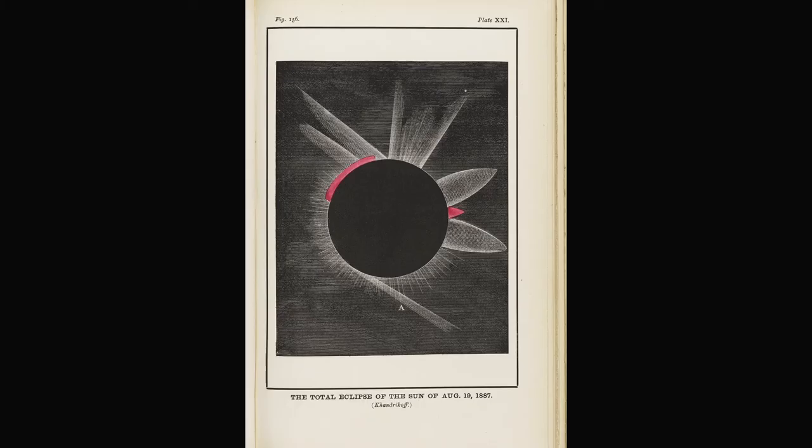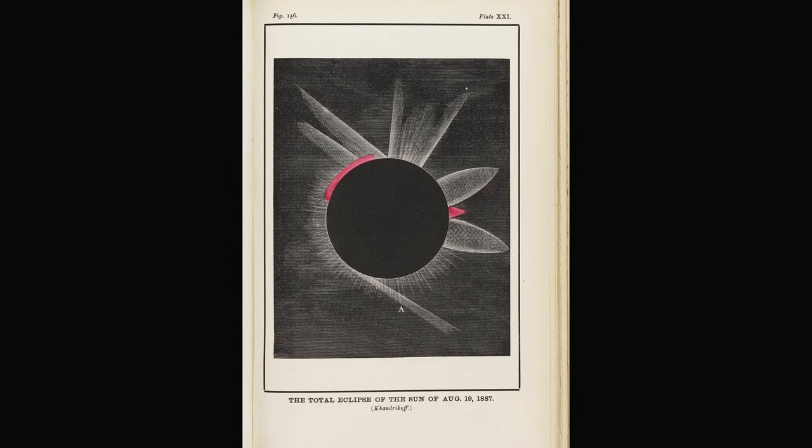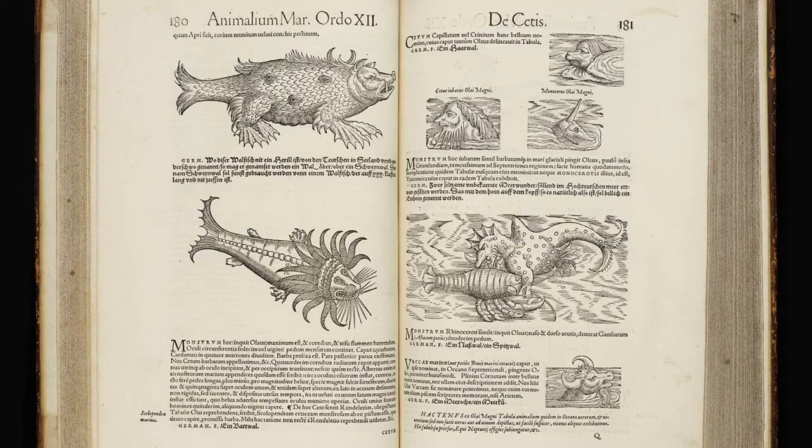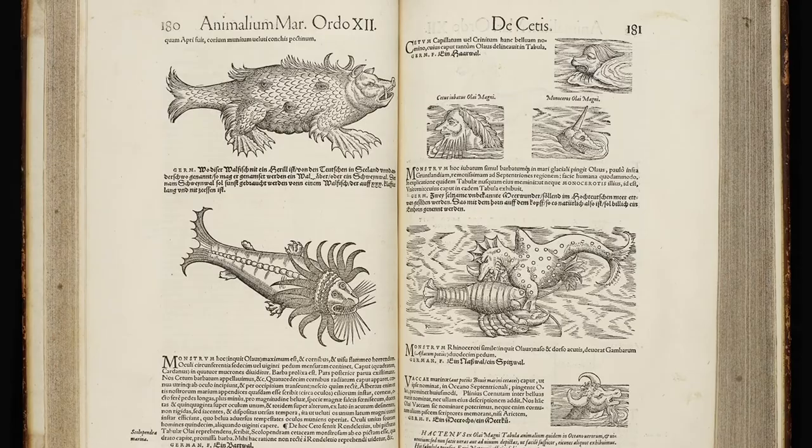They've really surprised us with the range of books that they've used — they haven't gone for the obvious things by a very long way. There are many really lovely records that the students have offered us of their research, and we can see on the shelf lists their little notes and how they're searching through and finding the different things that they're interested in.